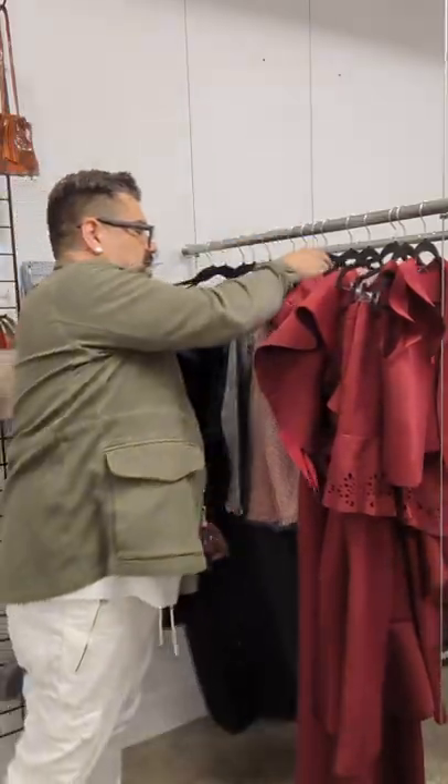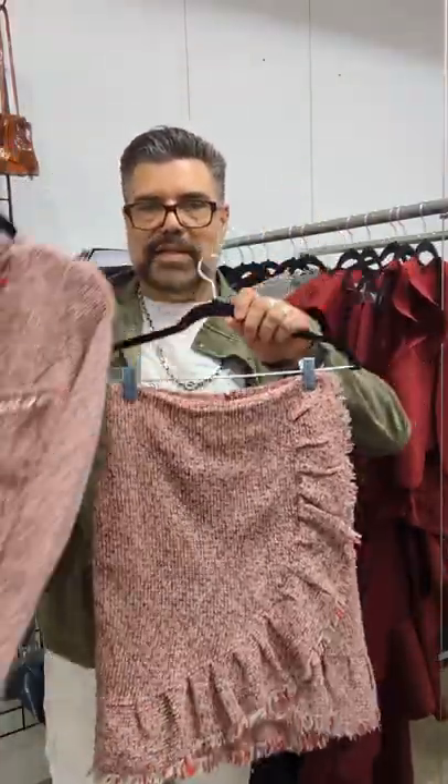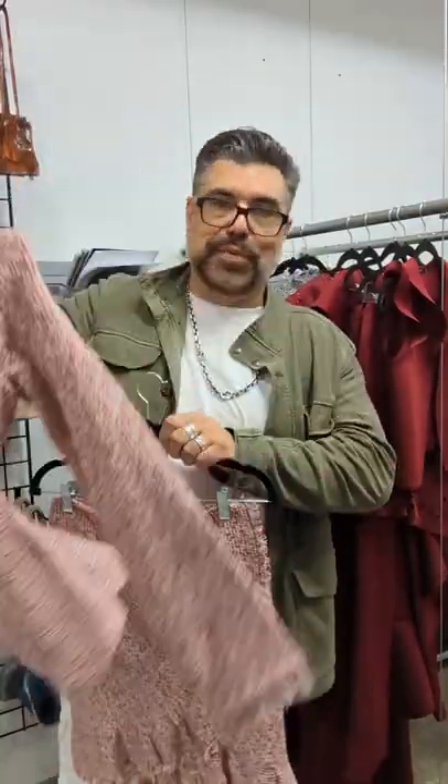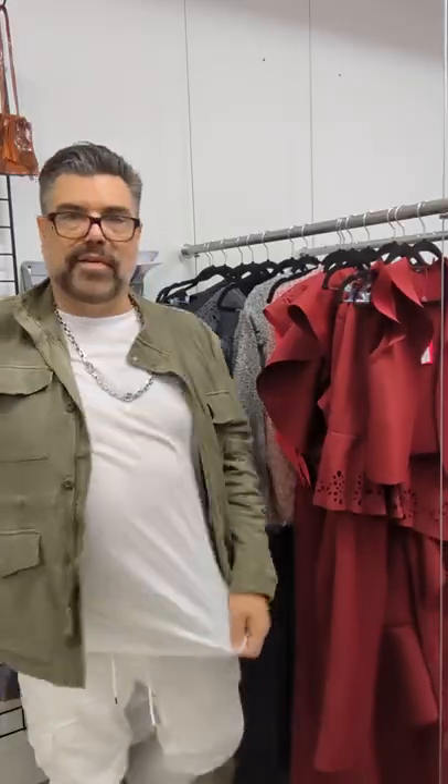And these little tweed numbers — jacket with the matching skirt, super cute in a variety of colors: red, black, pink. Doing very, very well.